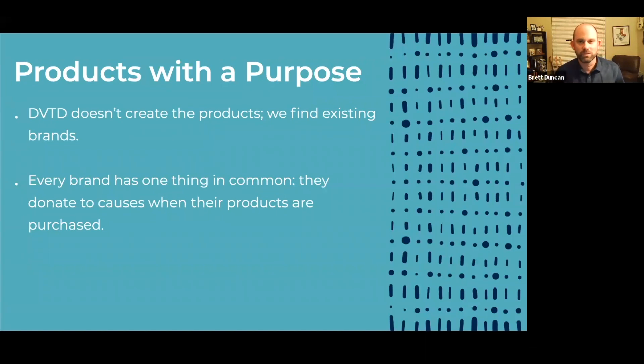Essentially, all a social entrepreneur is is someone who sees a problem in the world and creates a business not just to make money, but to solve that problem. The poster child of social entrepreneurship is probably TOMS Shoes. The founder of TOMS realized that kids — especially in third world countries living in poverty — one of the things that would help them most would be getting a good pair of shoes. So he came up with a buy-one-give-one model, deciding the best way to solve that problem was by starting a business.